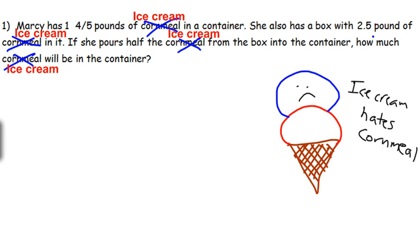All right, number one. This problem used to be about cornmeal, but the ice cream disagreed, and now it's a problem about ice cream. Marcy has one and four-fifths pounds of ice cream in her container. She also has a box with 2.5 pounds of ice cream in it. If she pours half the ice cream from the box into the container, how much ice cream will be in the container? That's a lot of mentions of ice cream.